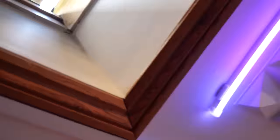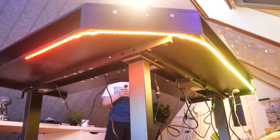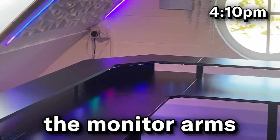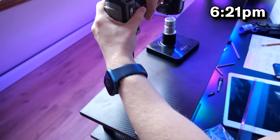I then used the other RGB strip for some lighting underneath the desk. It was now 4pm and it was time to put up the monitor arms that I had bought. For some reason, I found this really hard. I didn't record much of it, but this was the result.